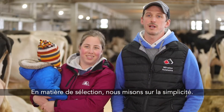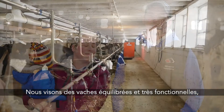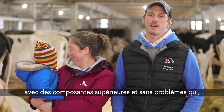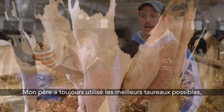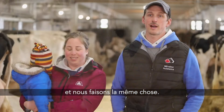When it comes to breeding here we try to keep things pretty simple. We strive for very functional balanced cows that are high in components and trouble-free and hopefully have the capability of a long productive life. Dad's always used the best bulls he could at the time and we followed through with that approach.